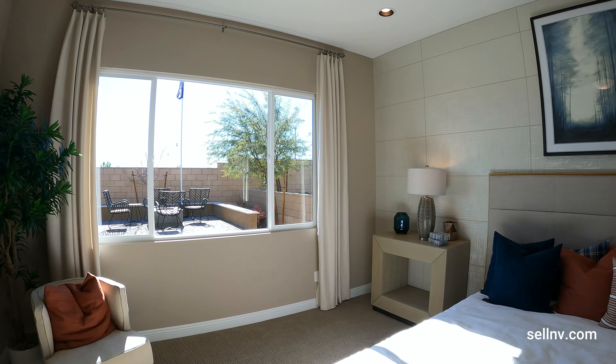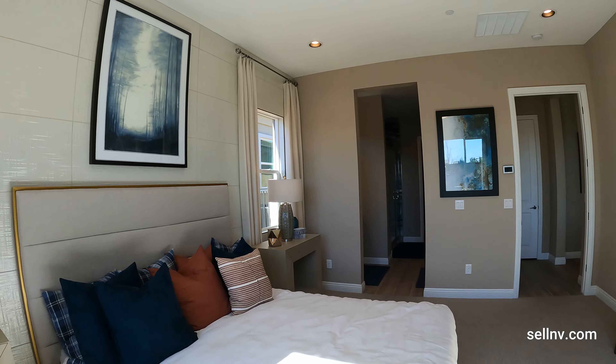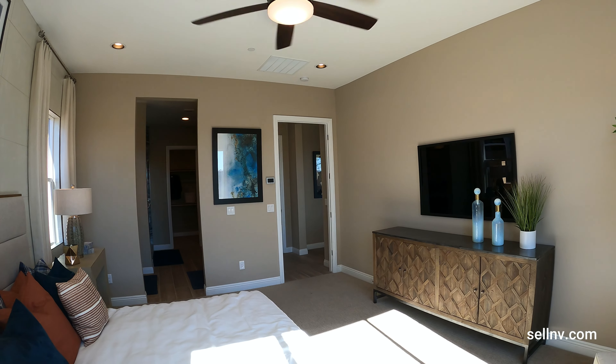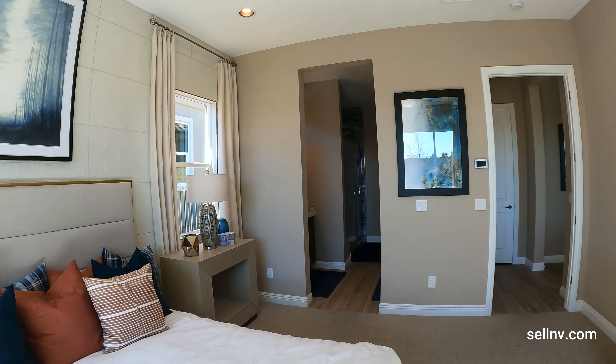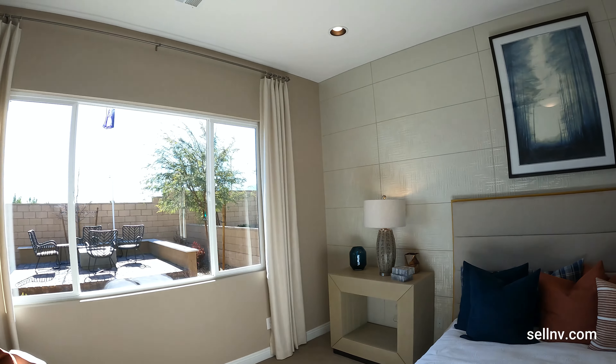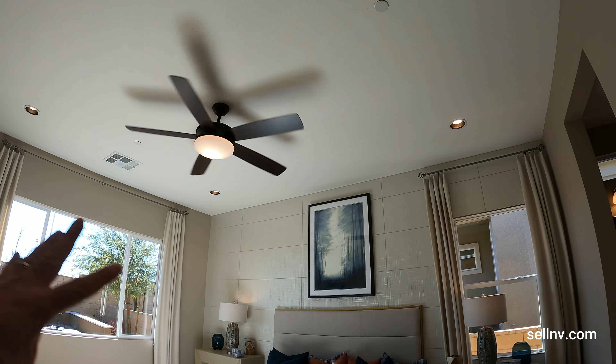Take a look at this master bedroom — there's so much sun coming in here, you don't even need to turn the light on. In the master we have a ceiling fan, we do have four can lights and we have two windows.